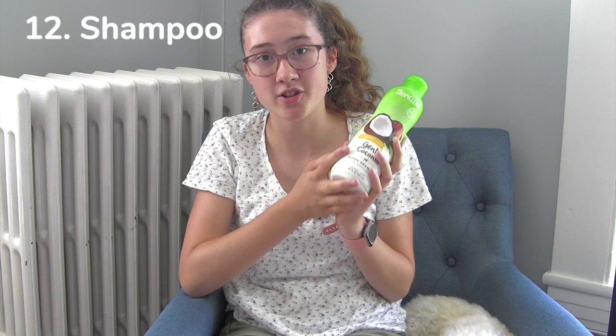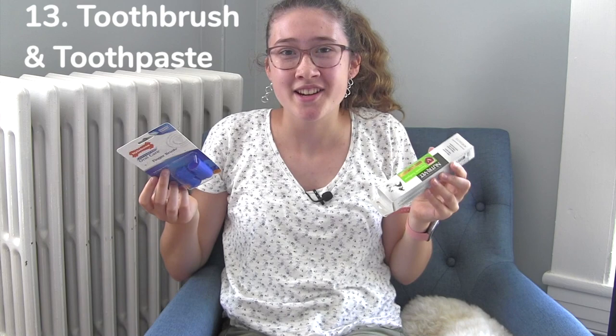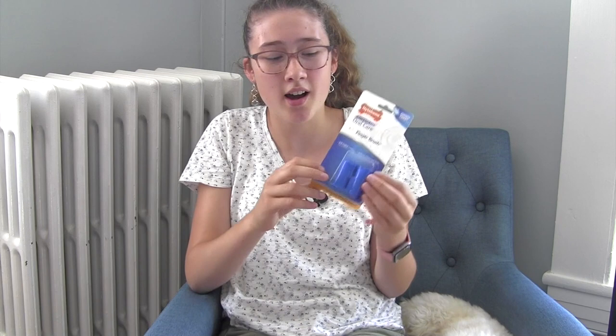You'll need shampoo for when your dog takes a bath. We use TropiClean Gentle Coconut — it has very few ingredients, smells great, and has worked really well for us. I'll let you in on a little secret: we haven't actually brushed Roscoe's teeth yet and he's already eight months old, so we should probably get on that. But yes, a toothbrush and toothpaste are great things to have for your dog — two things you should probably have on hand.